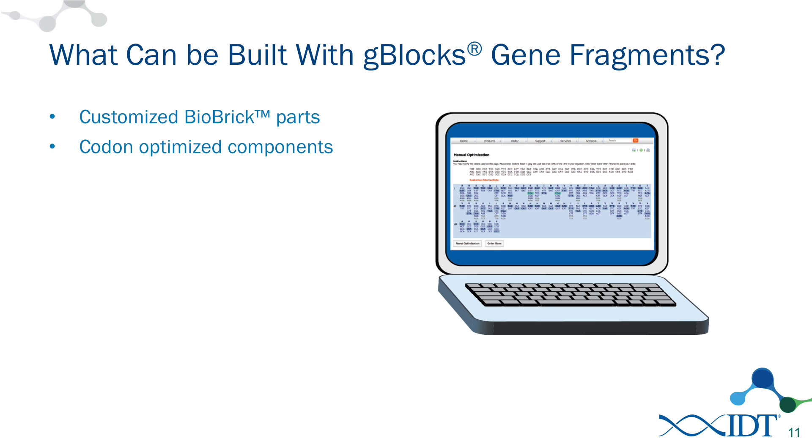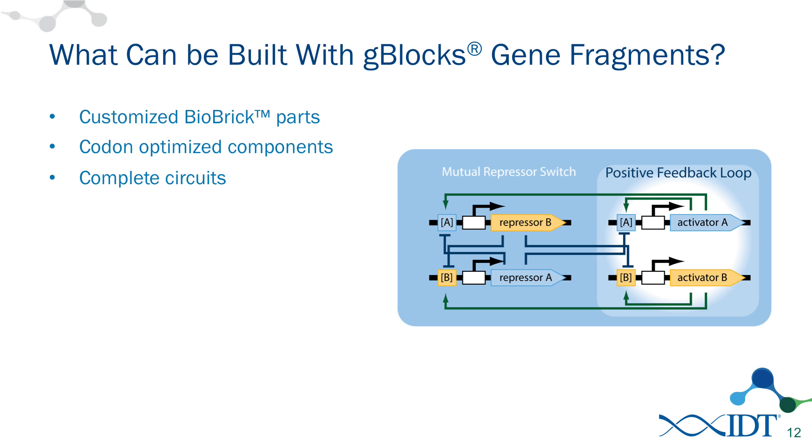We have codon optimization tools available on the website — they're straightforward and easy to use. We also have a design group here at IDT and the design group can assist you in more advanced codon optimizations. Besides making individual BioBricks, one of the really nice things about G-Blocks is that they can be synthesized up to two kilobases in length, so you can begin to build complete circuits with G-Blocks. You can order multiple components together as a single G-Block, saving time and cloning steps by ordering these larger chunks.